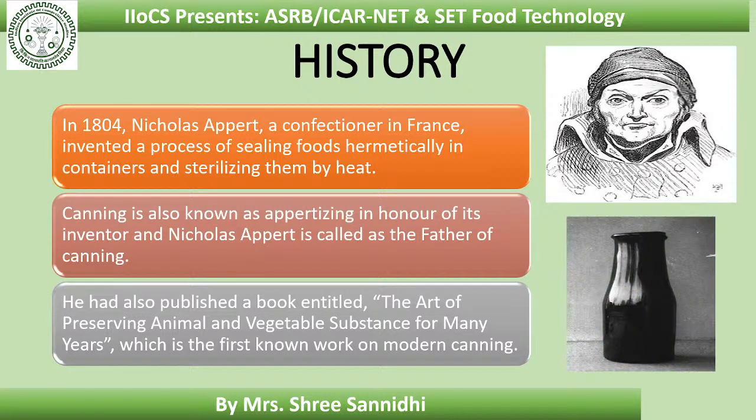In the 18th century, a French confectioner named Nicholas Appert invented a process of sealing foods hermetically in containers and sterilizing them by heat. Canning is also known as Appertizing as an honor for the inventor. Nicholas Appert is called the father of canning. He also published a book entitled 'The Art of Preserving Animal and Vegetable Substance for Many Years,' which is the first known work on modern canning.